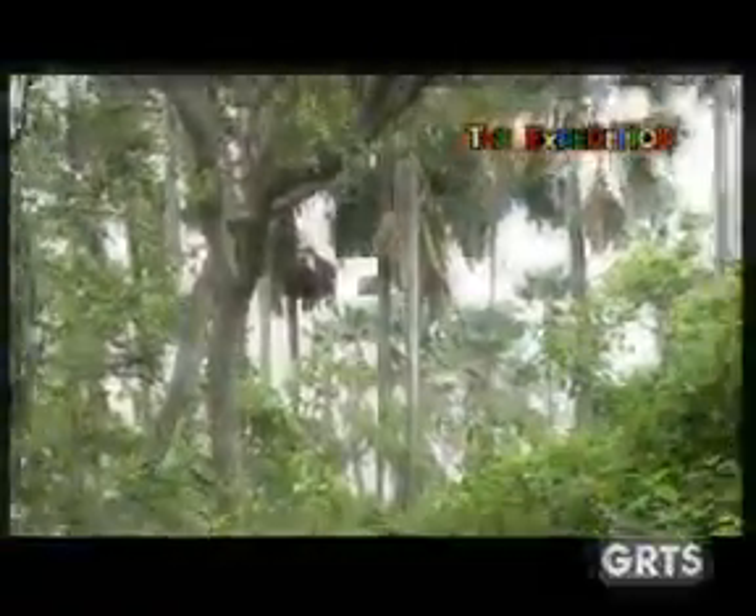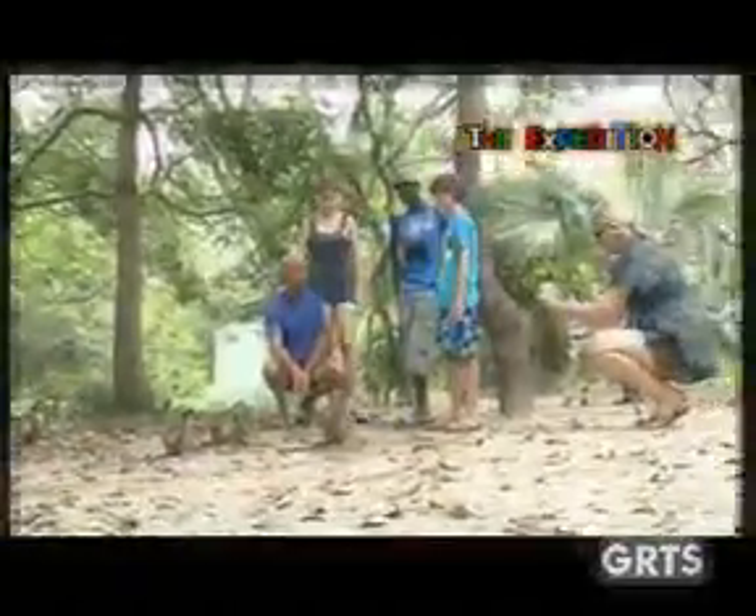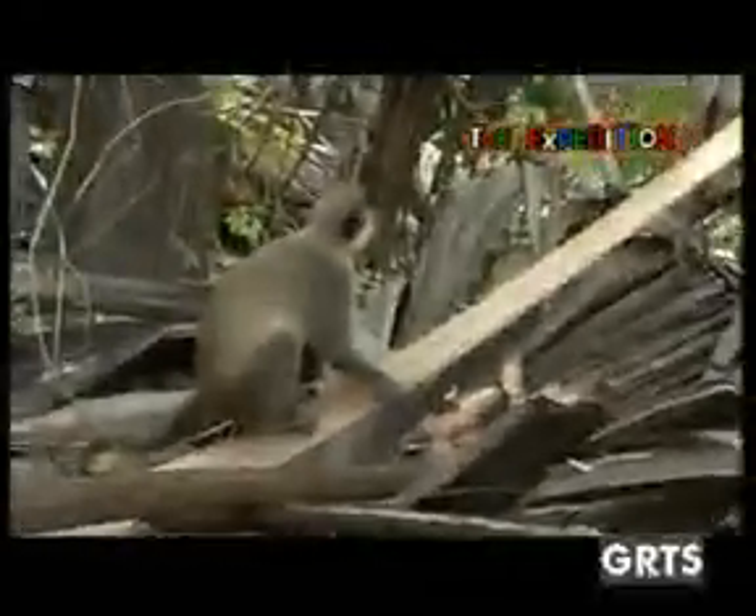If visitors want to walk the green area only and return to the entrance, it takes a minimum of 30 minutes. Green and red combined and return is one hour, and the whole park walk and return is a two-hour walk. Apart from all the animals and birds, we have two different types of monkeys: the green velvet monkeys and the western red colobus monkeys.